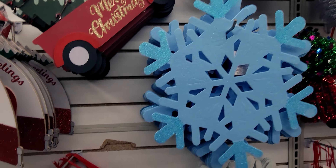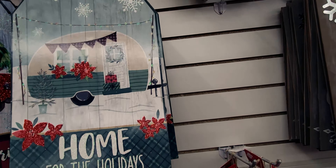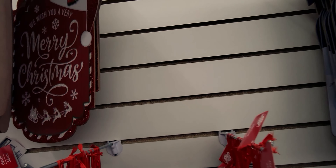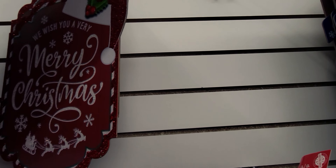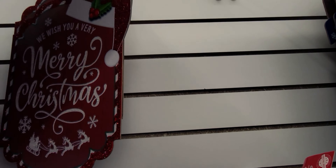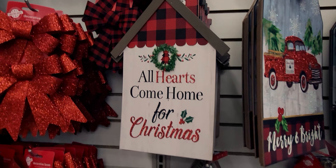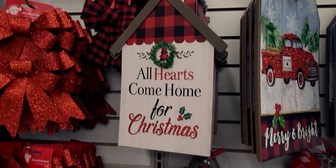Then there's a 'Noel' sign, and one that says 'Merry' with a buffalo plaid ribbon — so precious. This is new too: 'Home for the Holidays' with a little camper with sparkles. And 'We Wish You a Very Merry Christmas' with a Santa hat on top. There's also this sleigh that says 'All Hearts Come Home for Christmas' — that is so sweet. I'm getting this one.